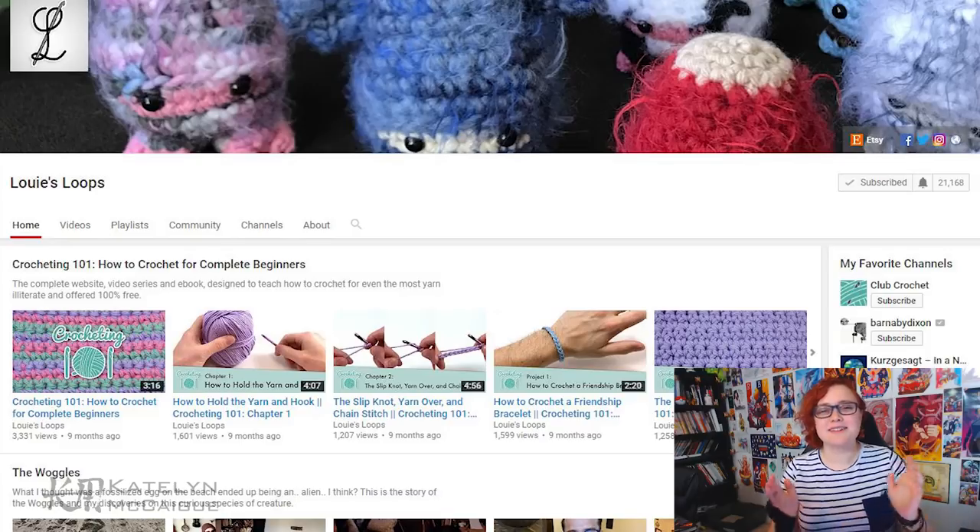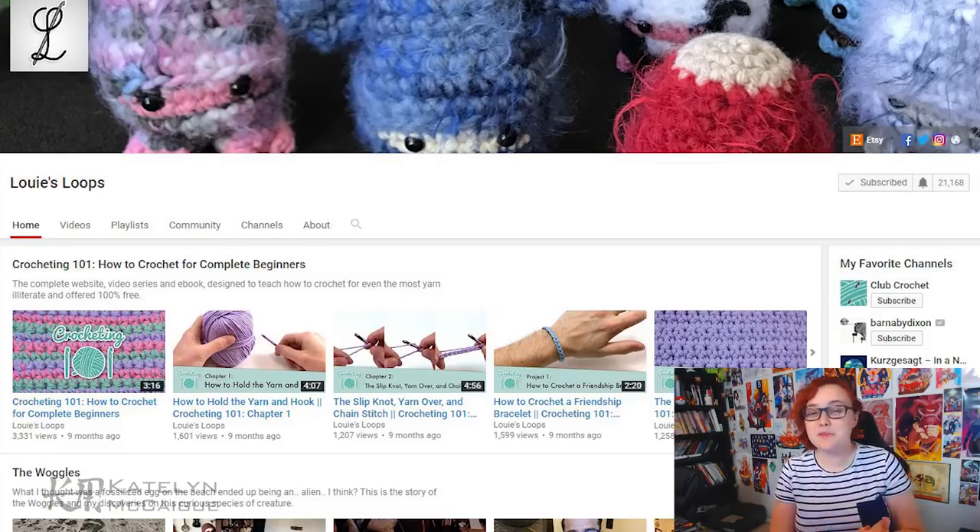Hey guys, welcome back to the channel! My name is Caitlin and today we are doing another monster mash. I'm running my Kickstarter right now and doing a monster mash every Friday. This one is also a very special episode — I'm going to be doing a collaboration with Louie Loops, who is an amazing crochet artist. I'll have his link down in the description and at the end card.